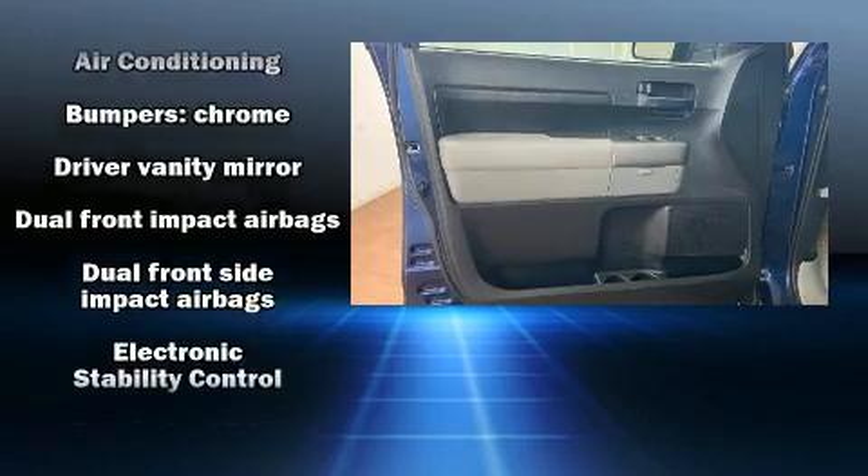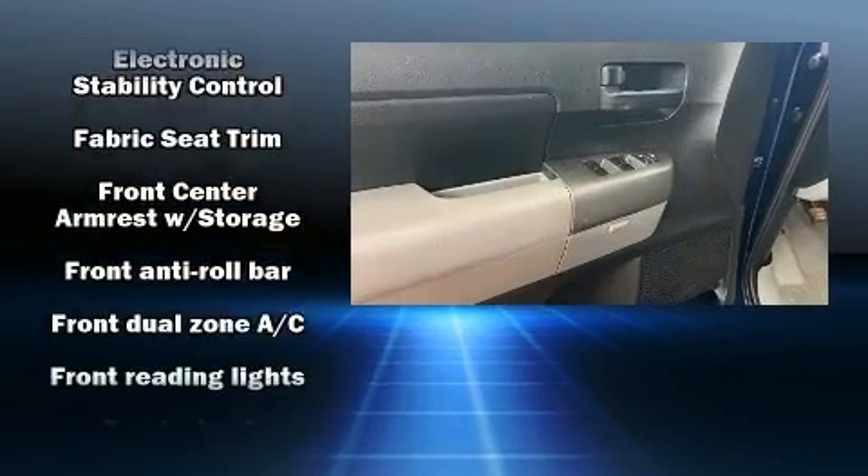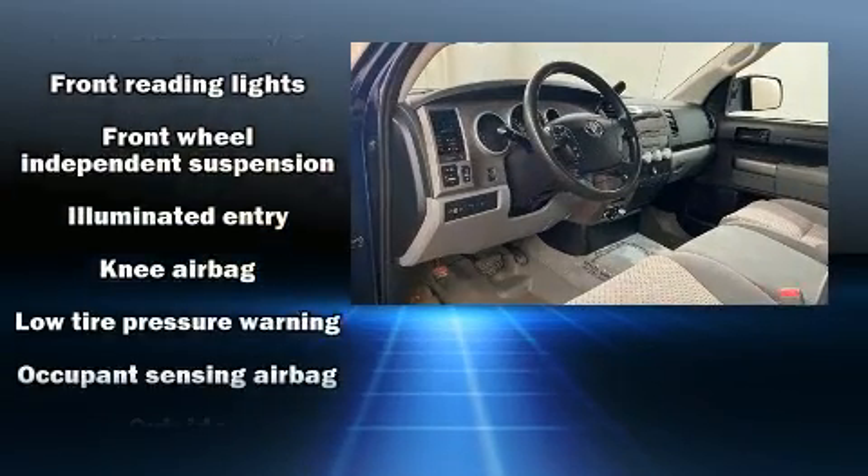Toyota ensures the safety and security of its passengers with equipment such as head curtain airbags, front side impact airbags, traction control, ignition disabling, and four-wheel disc brakes with ABS.